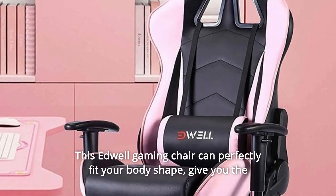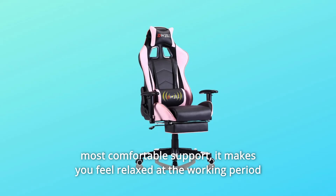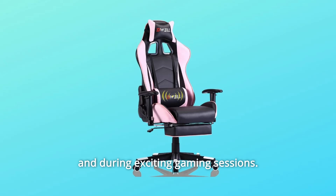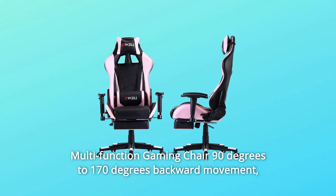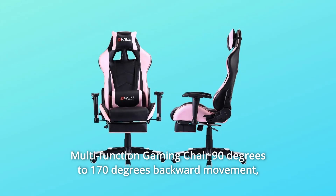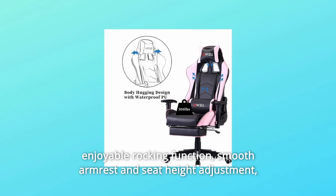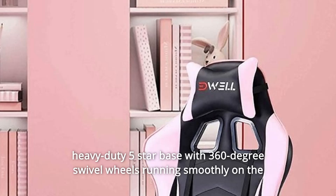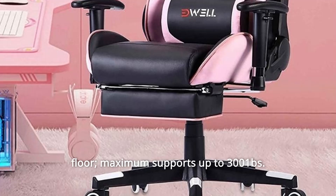This Edwell gaming chair can perfectly fit your body shape and give you the most comfortable support. It makes you feel relaxed during the working period and during exciting gaming sessions. Multi-function gaming chair with 90-degree to 170-degree backward movement, an enjoyable rocking function, smooth armrest and seat height adjustment. Heavy-duty 5-star base with 360-degree swivel wheels running smoothly on the floor.